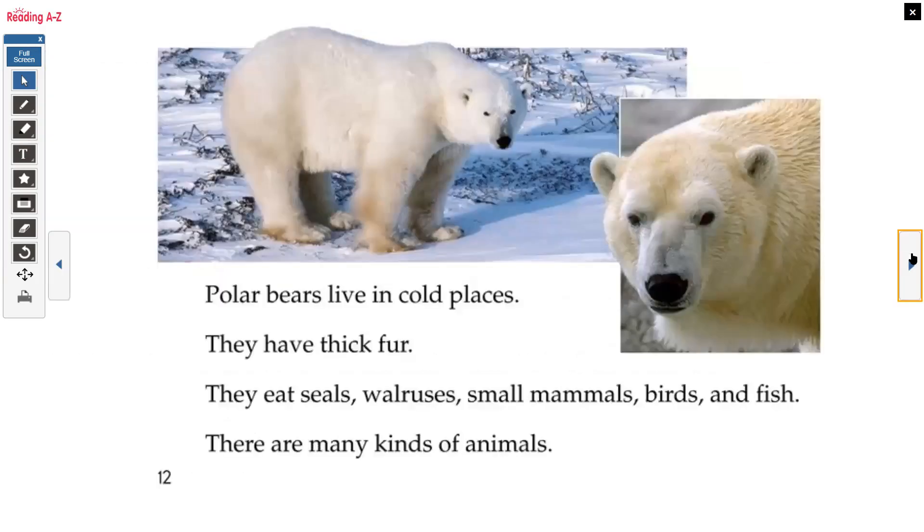Polar bears live in cold places. They have thick fur. They eat seals, walruses, small mammals, birds, and fish.